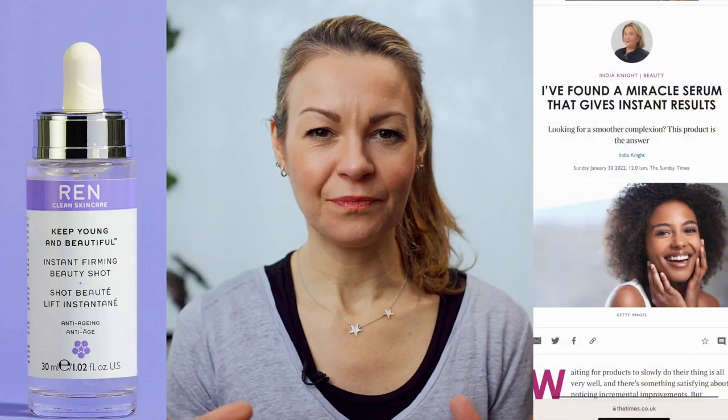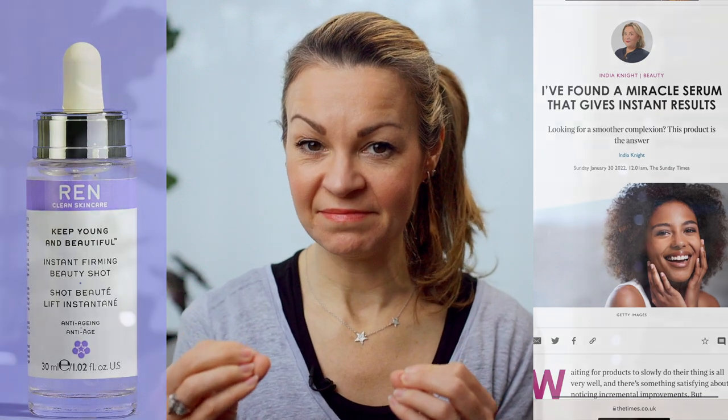Then I was reading a column by one of my favourite journalists and beauty writers, India Knight, and she was talking about how much she loved this instant firming beauty shot by REN. The headline read, 'I found a miracle serum that gives instant results.' Obviously, I ordered it on the spot. I'm always looking for ways to tighten my skin and lift my eyelids in particular, so anything that promises visible results, I'm all over.